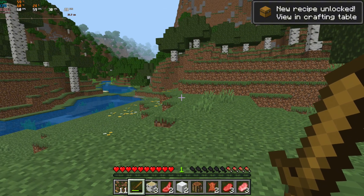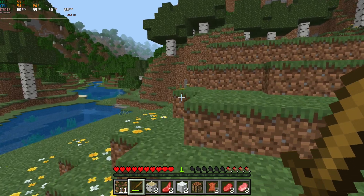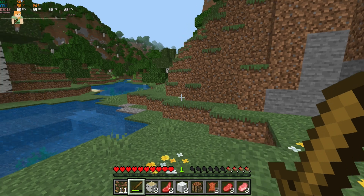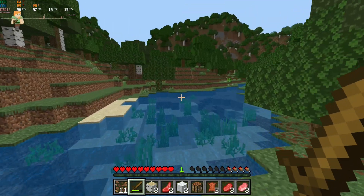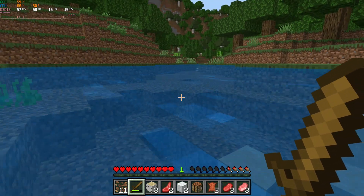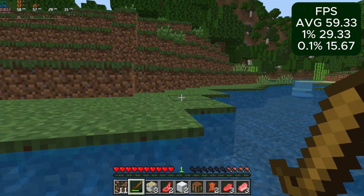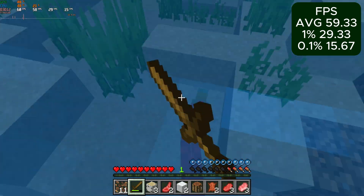If Valorant was surprisingly smooth, Minecraft was surprisingly ass. Despite pretty good overall frame rates, any time the game had to render another chunk, the system let you know about it, and it was not happy. At 720p lowest settings with a 5-chunk render distance, we saw average frame rates of 59 with 29 and 15 for 1% and 0.1% lows respectively.